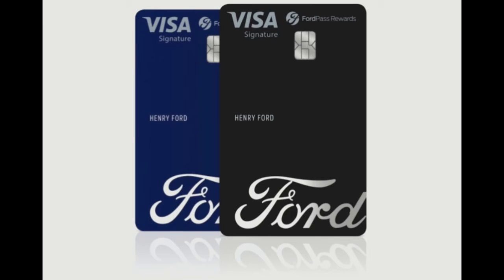Other card features include a $100 statement credit when customers spend $3,000 within the first three billing cycles after opening an account, and low interest financing for six billing cycles on Ford dealership purchases over $499.